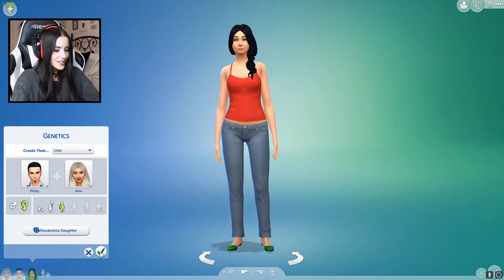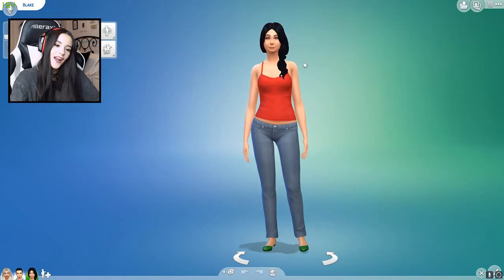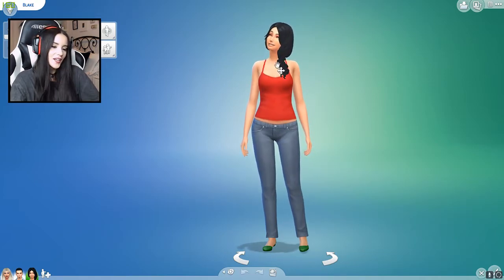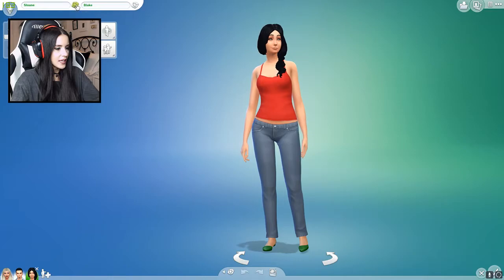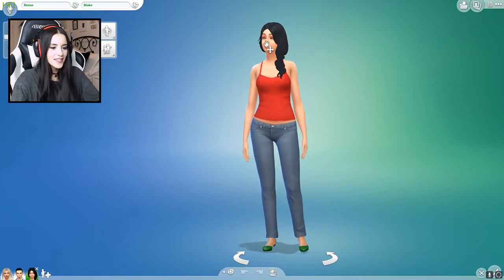So this is what she looks like — this is what we have to work with. And now I get to change her hair and makeup and her clothes and just make her look all pretty. First off, let's select her name. We'll randomize that three times. Her name is Reese Blake. Alright, I'm excited!